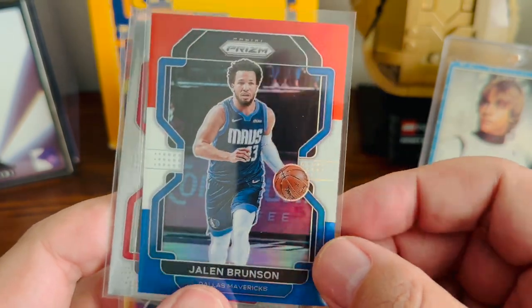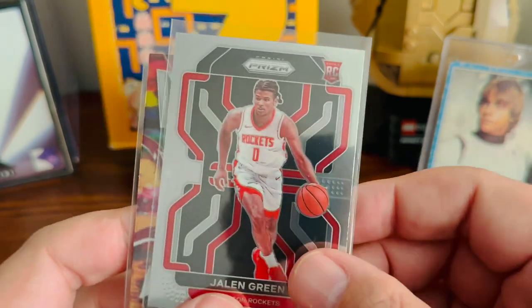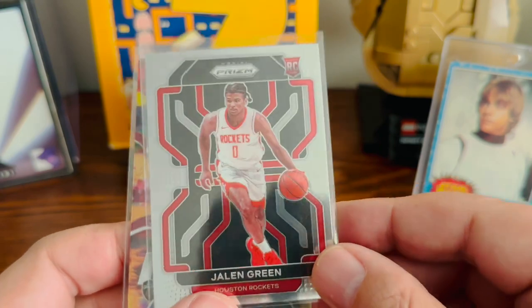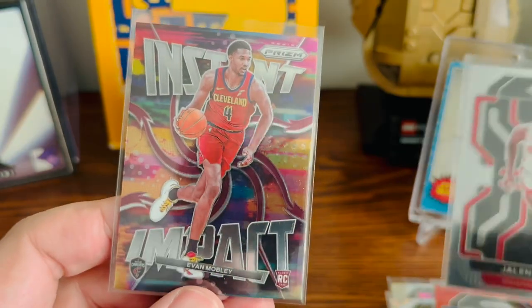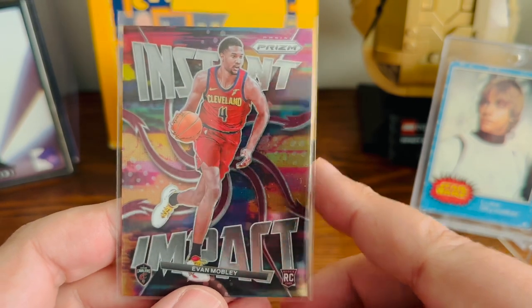A red, white, and blue Jalen Brunson, who's just been balling this year. And then Jalen Green, speaking of balling, has been playing really well for the Rockets these last couple months — not going to pass up a prism rookie of his. And then we have Evan Mobley Instant Impact Prism — cool card of his.